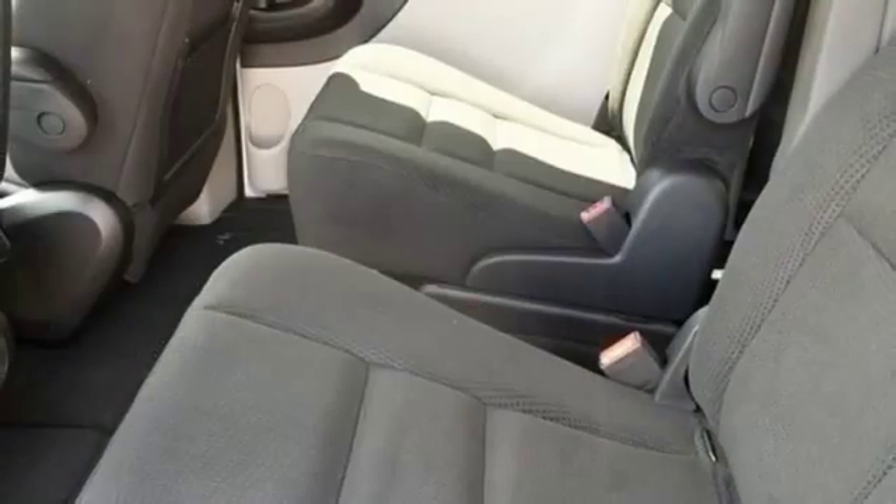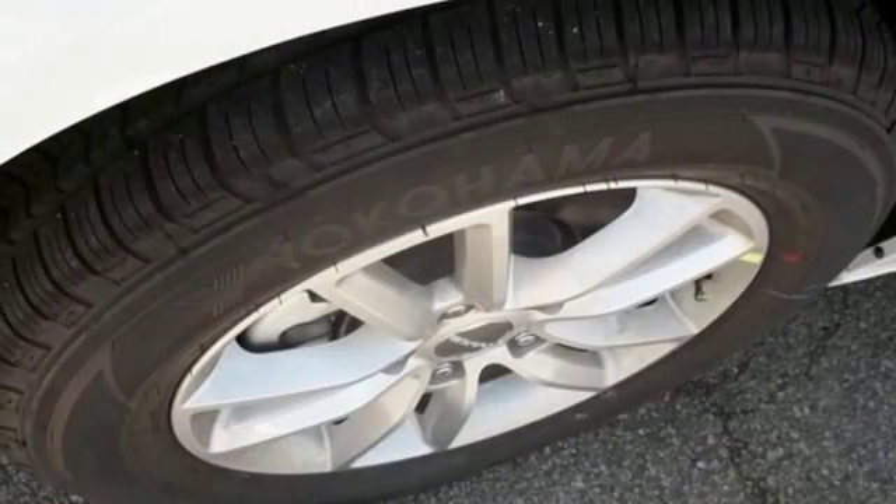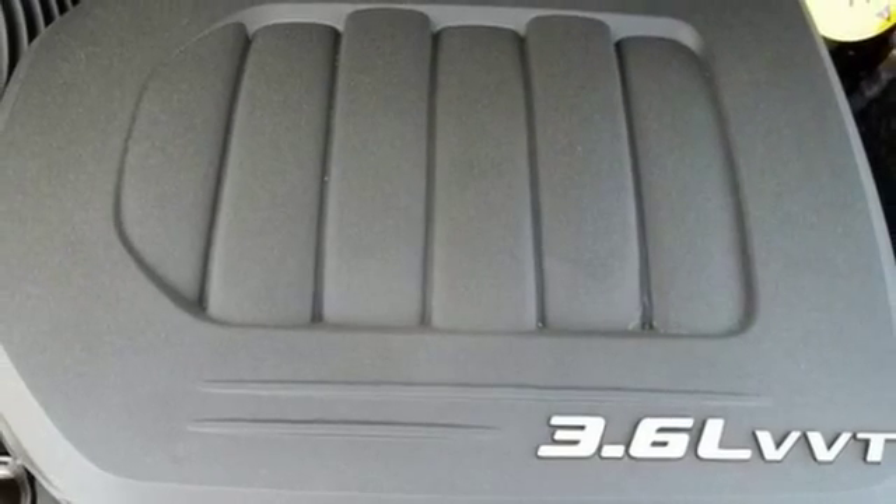The interior works like a Swiss Army knife with multiple uses and configurations for cargo and passengers, thanks in part to stow-and-go seating, and everyone rides comfortably with dual-zone climate control.